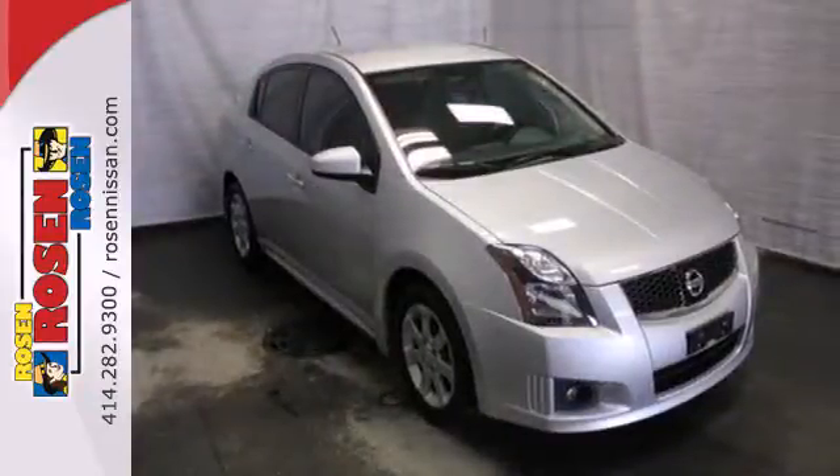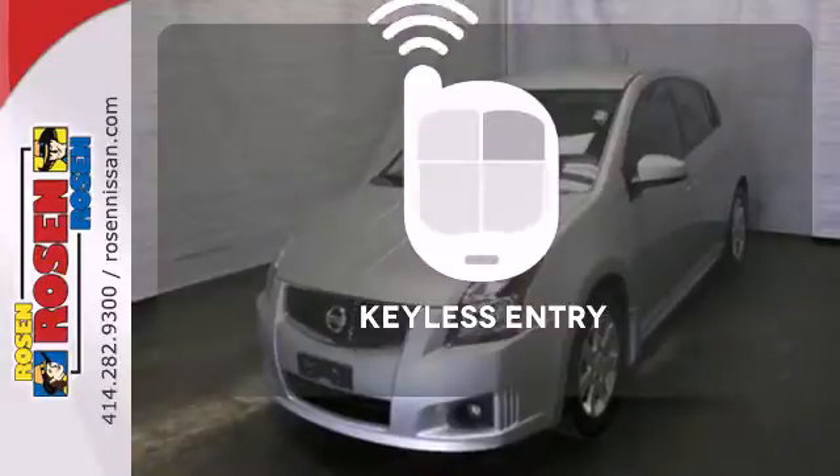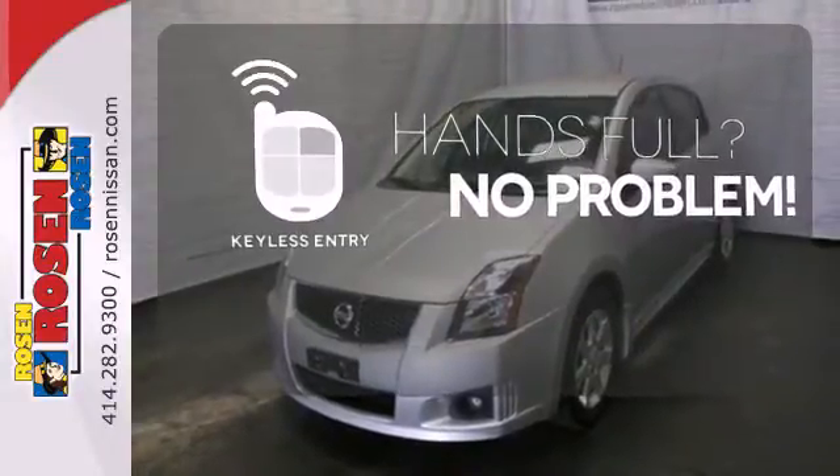The rear window defroster, power windows, and tilt steering wheel are there for your convenience. Keyless entry means those handful moments are a little easier.